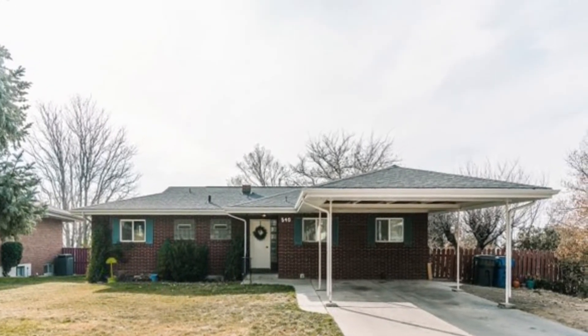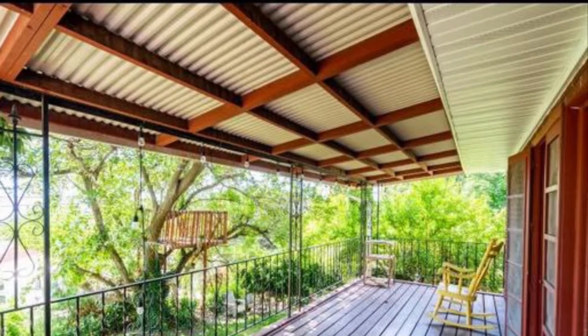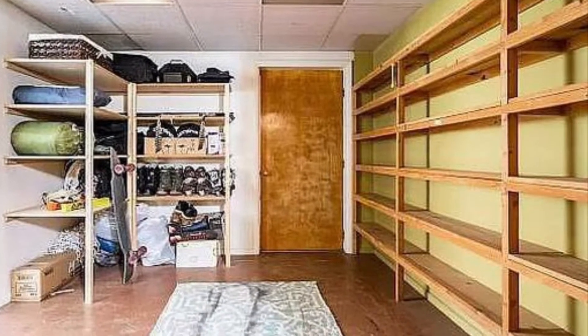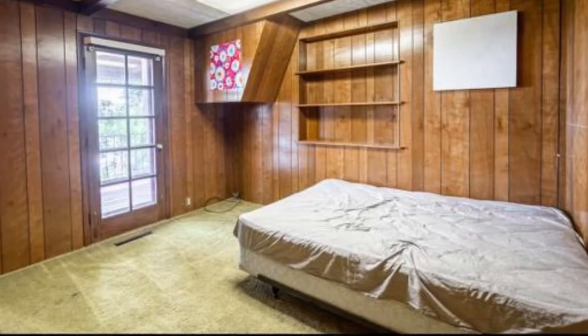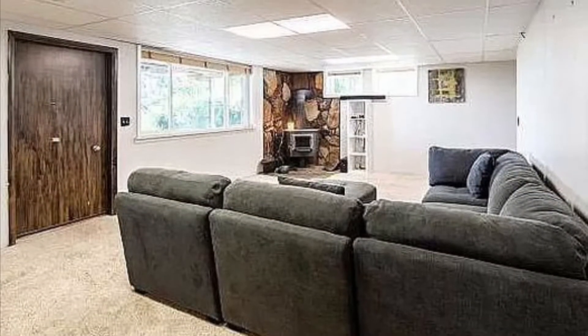As you walk through the updated kitchen, you'll love the space and functionality it offers. As you turn the corner into the main floor family room, you'll fall in love with the natural light coming in from the windows and French doors. As you step through the French doors, you can enjoy a large spacious deck with views reaching all the way to Utah Lake.